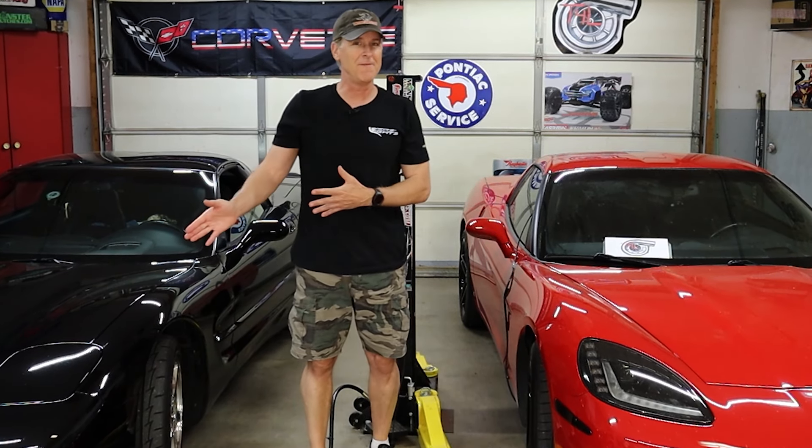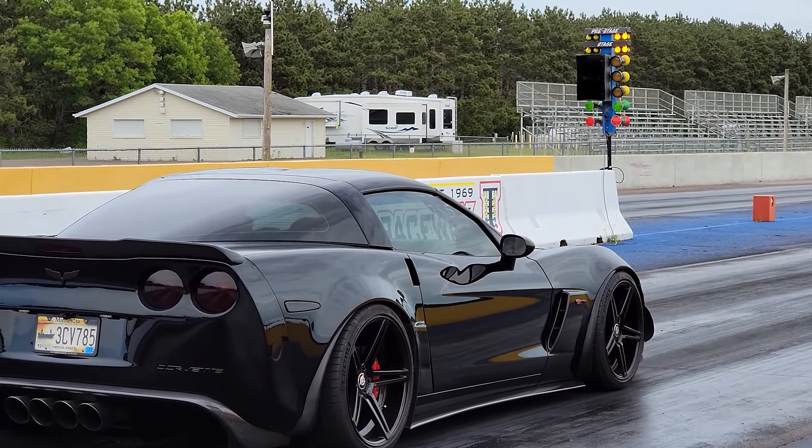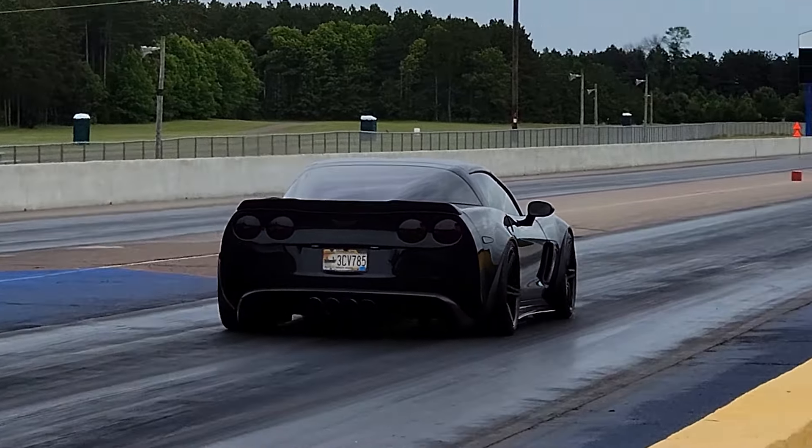Welcome back to the shop guys. The C5 and the C6 are about to get kicked out, but for a very good reason. You may remember my buddy Ben and the C6 Z06. Well Ben's on his way over and I'm going to spend a little bit of time helping him prep his car to make sure it's good and ready for a very different driving event that he's wanted to do for over 20 years.